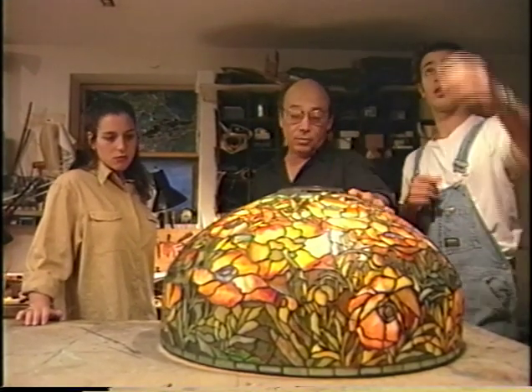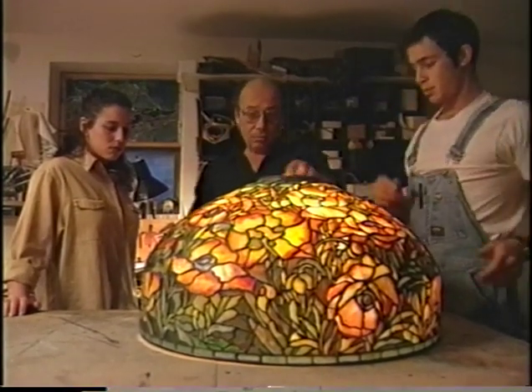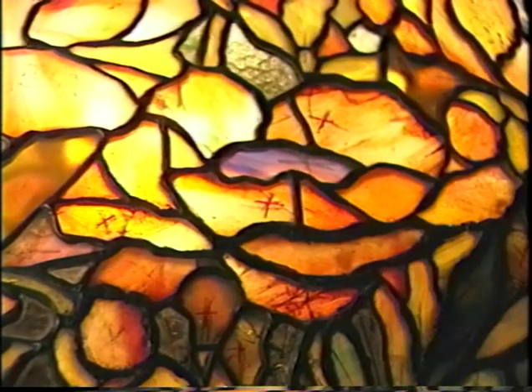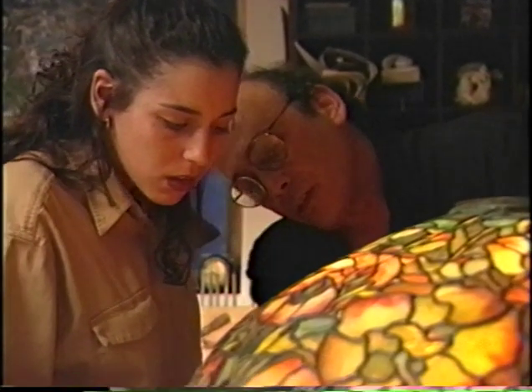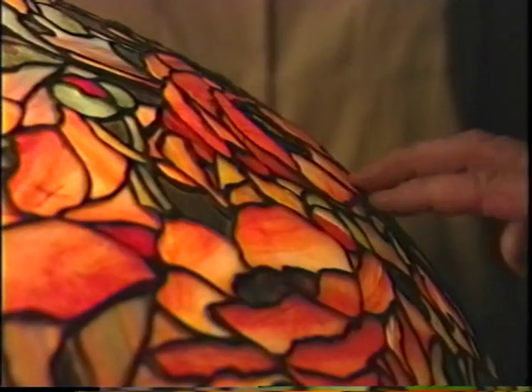Once the lamp arrives at the studio, it undergoes a careful examination which can take days. The restorers are seeking to reconstruct not only the lamp, but its history. How many times was it damaged and in what ways? How many times was it repaired? By whom? And how well?